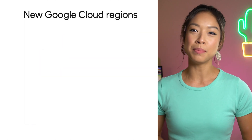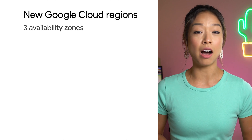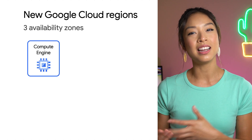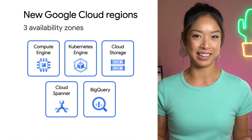Designed for high availability, regions open with three availability zones to protect against service disruptions and offer a portfolio of our key products, including Compute Engine, Kubernetes Engine, Cloud Storage, Cloud Spanner, and BigQuery. If you deploy workloads in those regions, you'll benefit from lower latency and high availability for your users.